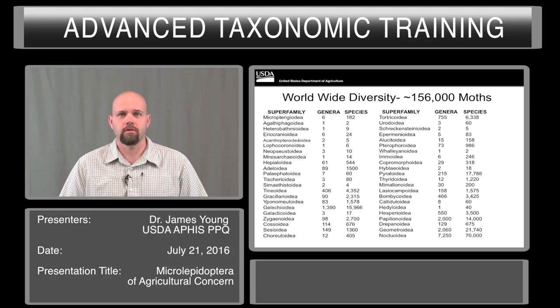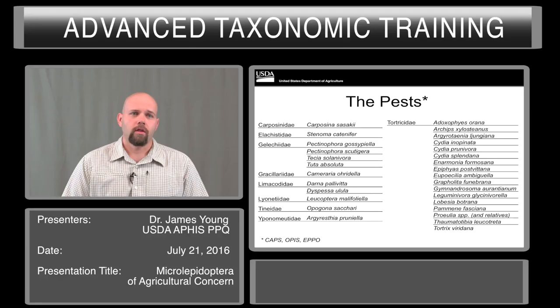First off, a little bit about the diversity. This is a breakdown of the diversity of Lepidoptera by superfamily. There are approximately 156,000 species of moths, of which about 36,000 are micros.